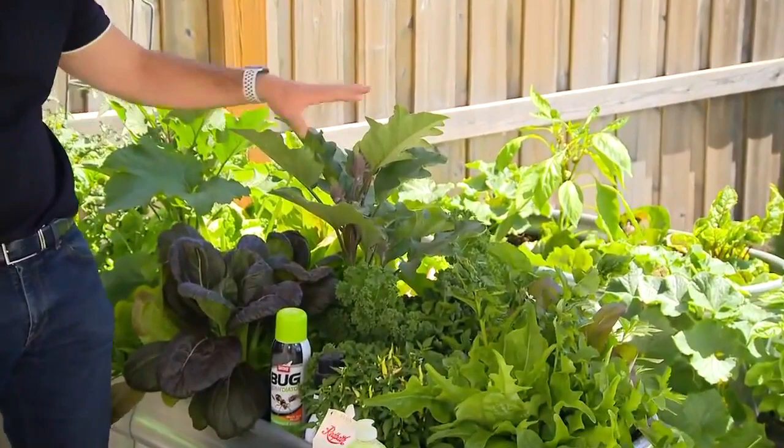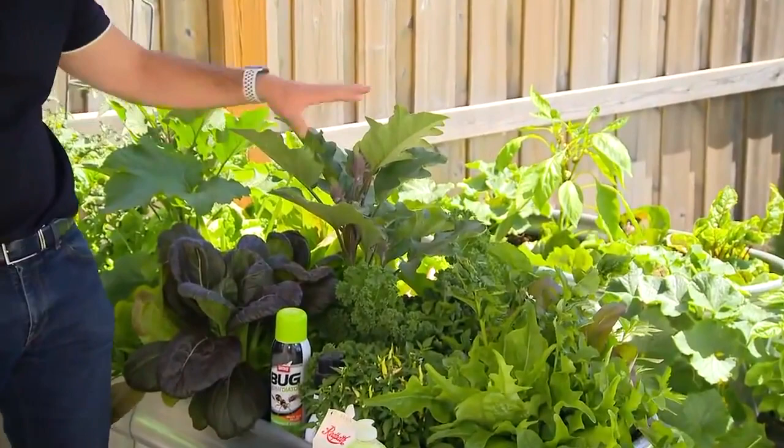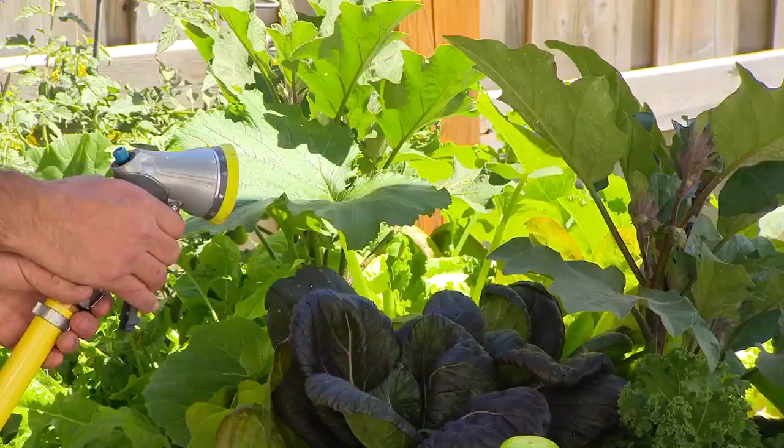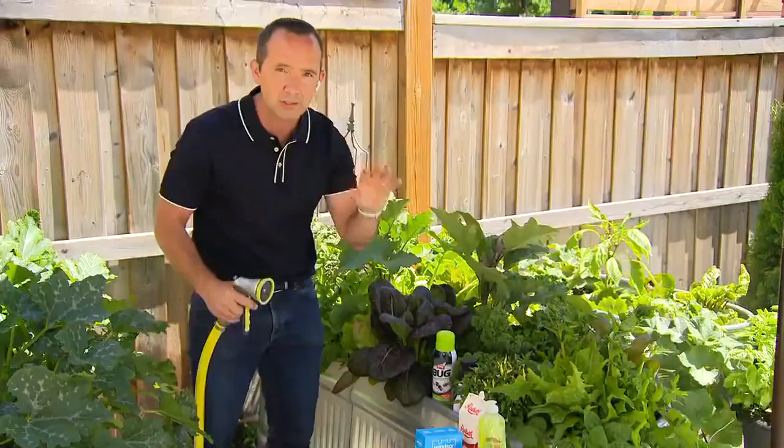Let's say I did see an issue with a bug on one of these plants in my troughs. The first thing you always do — the easiest thing, the old school method — is just pick it and squish it. The next thing you can do is anytime you have any bugs, a quick fix is just wash them right off. That high pressure wash can just push them away and keep them at bay.